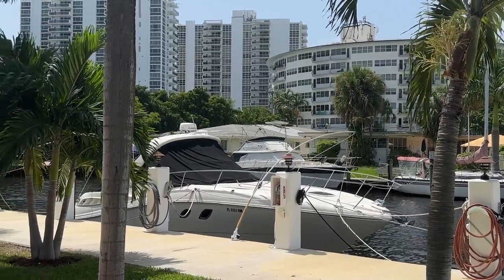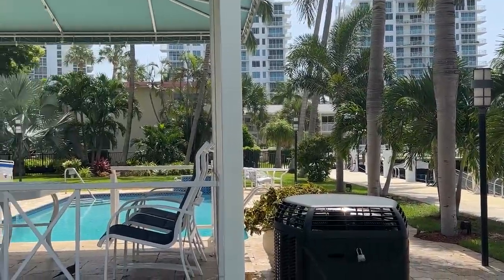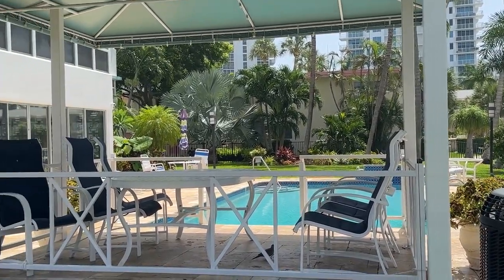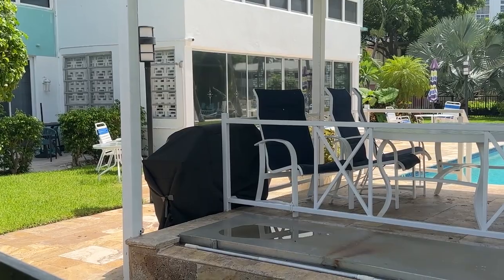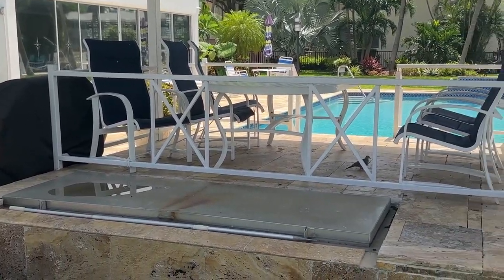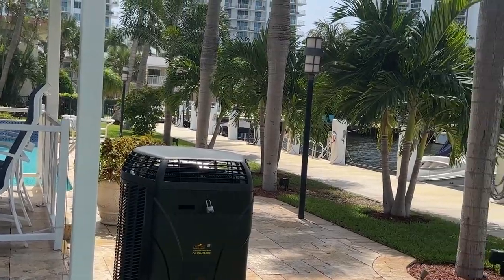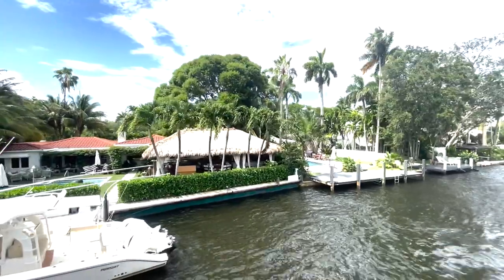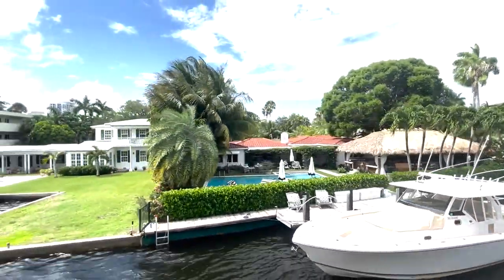Here we are. Look at all the condos that we have here. There's a nice little tiki hut — I should say bodega — right here near the pool. Great way to relax, got some shade here. Great place just to have a dinner. Let's talk about some of the annual events that they have along the intercoastal waterway.